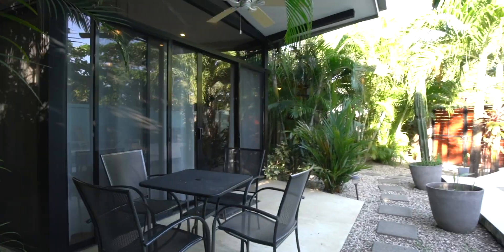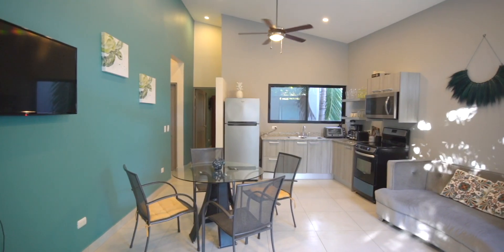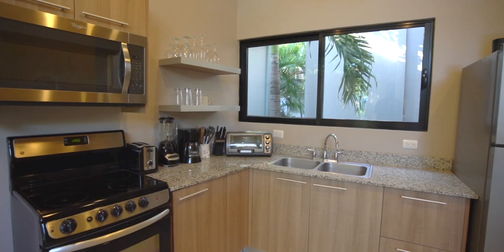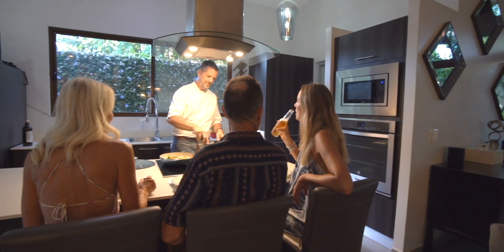Each villa boasts its own entrance and plenty of space. You'll find fully equipped kitchens and dining rooms in each villa. Whether you're preparing a family meal or indulging in the culinary delights of our world-renowned local chefs, the choice is yours.